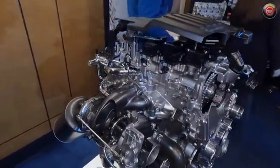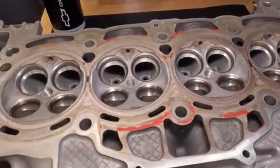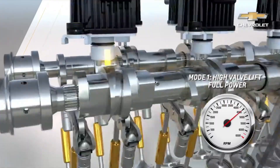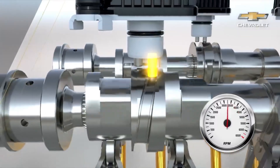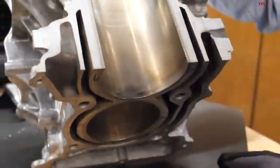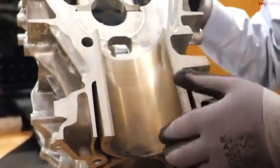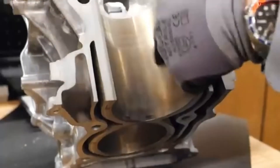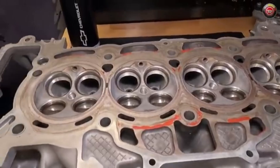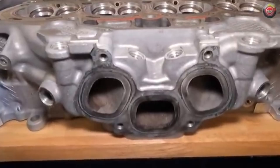Its valvetrain is dual overhead billet steel camshafts with 4 valves per cylinder, 16 valves in total. It integrates variable valve timing, sliding cam lift profiles, and cylinder deactivation for efficiency. The block is cast aluminum with iron liners spun in for strength. These liners are centrifugally cast ductile iron, fused into the aluminum structure, which not only adds durability but also improves thermal stability under high boost and pressure, while the head is also cast aluminum with the exhaust manifold built directly into it.